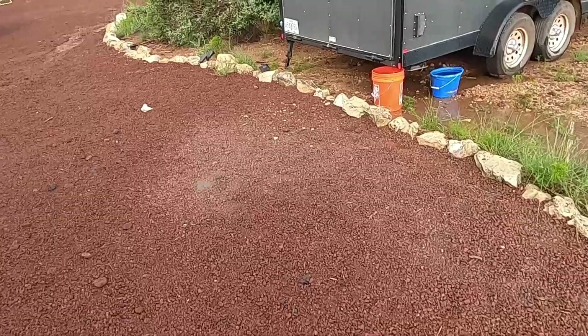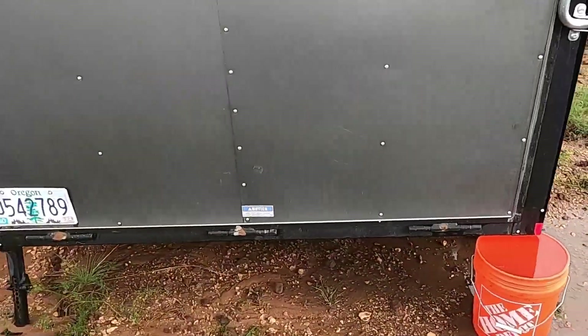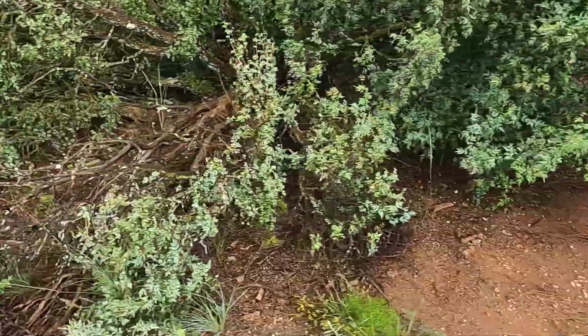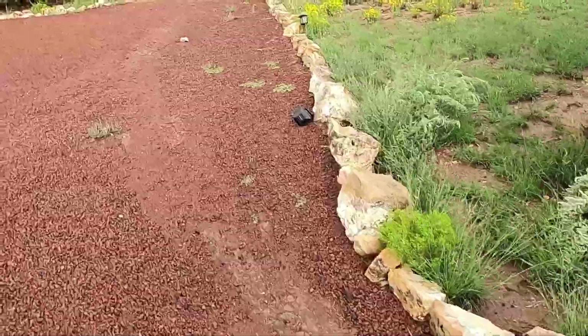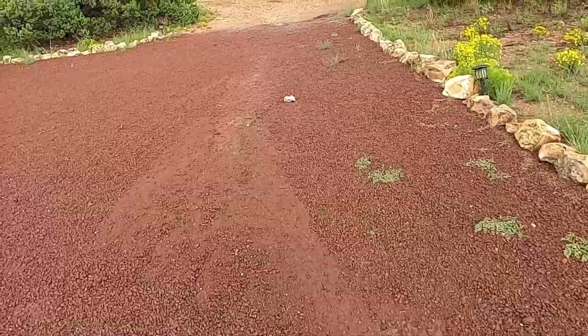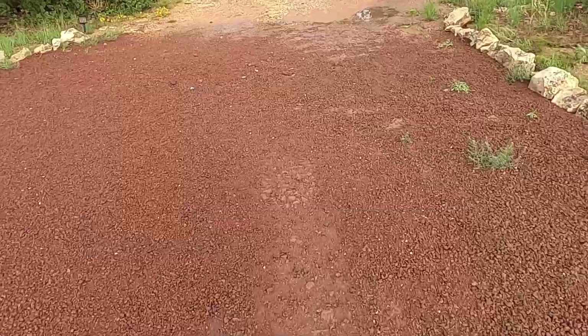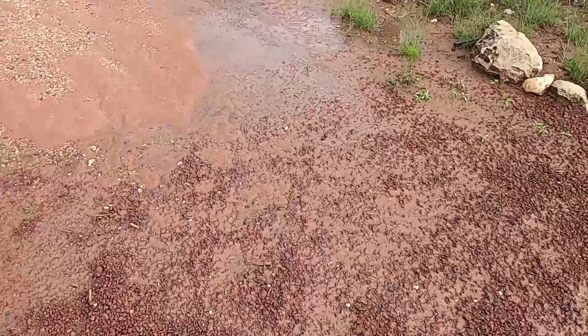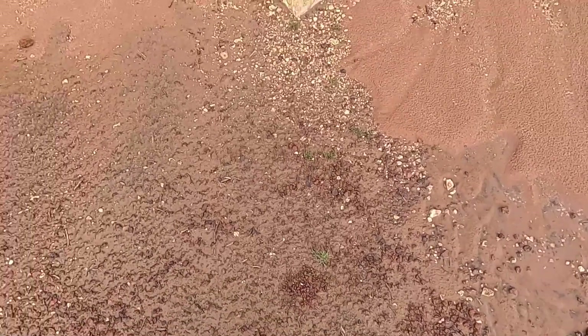I'm really glad I did this driveway the way I did. Let's go look around the property and see what we've got. The buckets I put there for rainwater definitely got full. There's a little river coming down through here. You can see the big rock is still pushed in there. Look at all this silt that washed in.